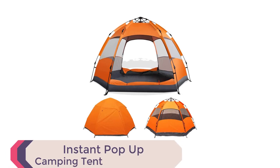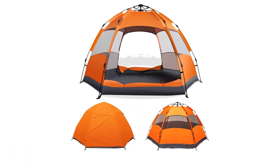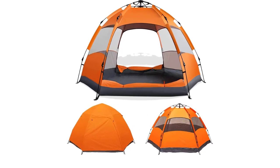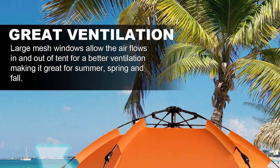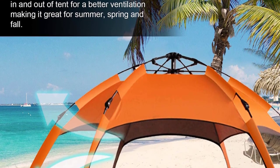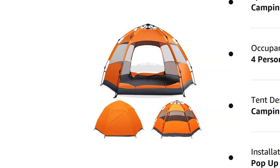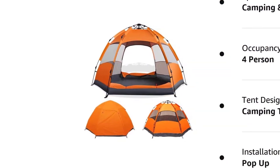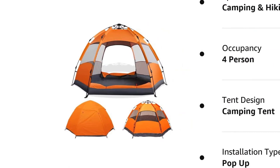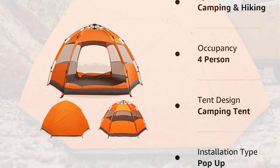Number 4: Instant Pop-Up Camping Tent. The Instant Pop-Up Camping Tent is a quick and easy setup tent perfect for outdoor adventures. The automatic hydraulic system allows for a hassle-free setup in just a minute. Made from durable 210D Oxford cloth fabric, this tent provides protection from water, wind, and UV rays. The six mesh netting screen windows keep out pesky insects while allowing for ventilation.